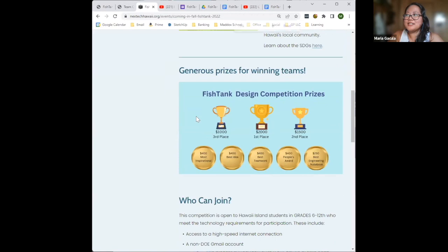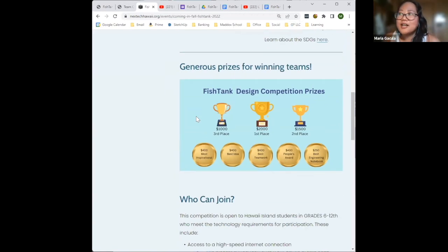This year's prizes: there are three primary prizes. First place gets $2,000, second place is $1,500, and third place is $1,000. We also have category prizes for the most inspirational project, best idea, best engineering notebook, people's award, and best team. So there are lots of opportunities to win in this competition.